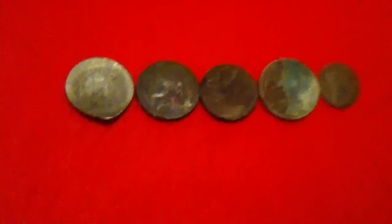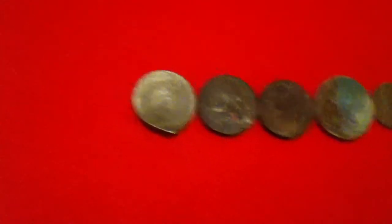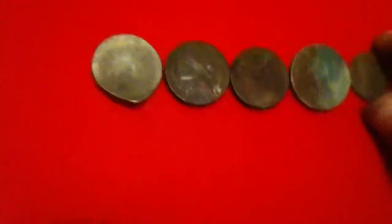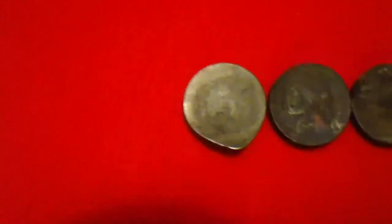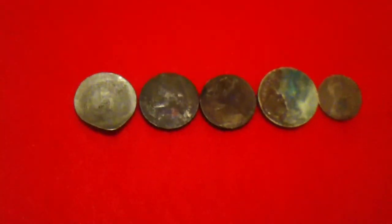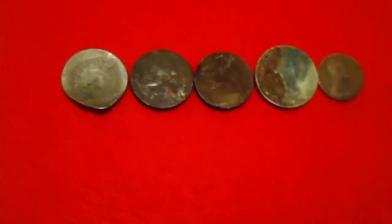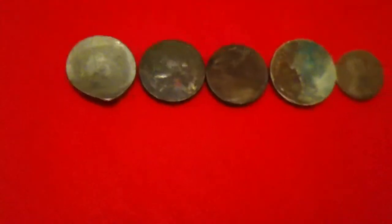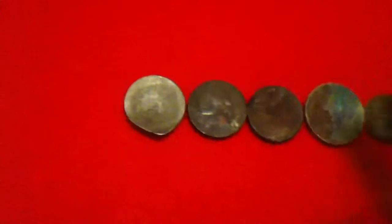I went to the antique store just about an hour ago. It closes at six, and I got five coins — like a whole little bucket full of random coins, some old, some not.